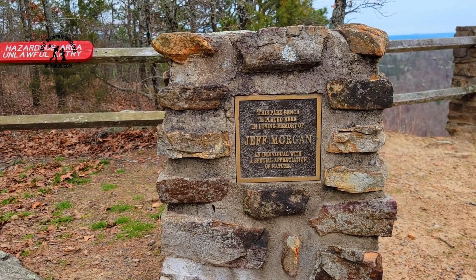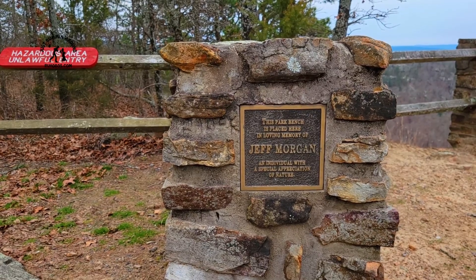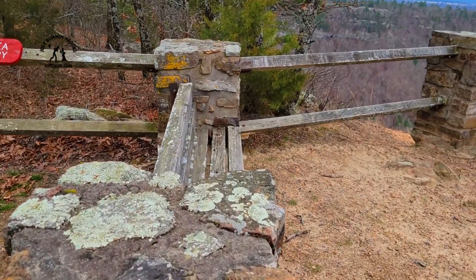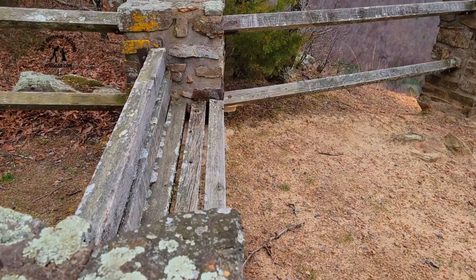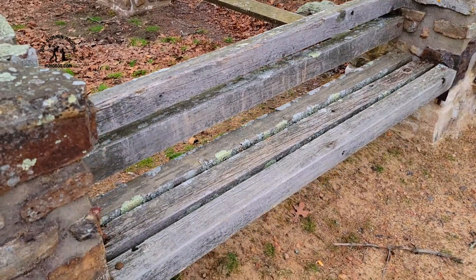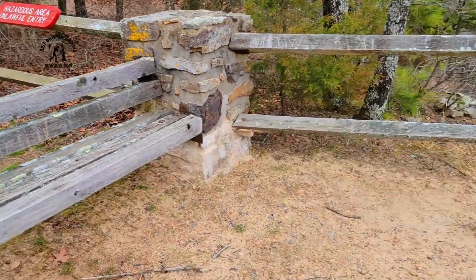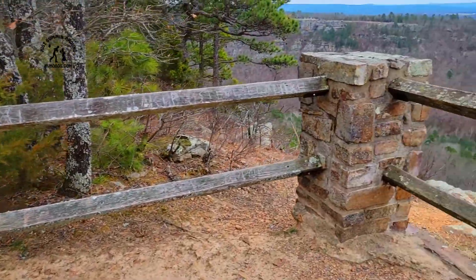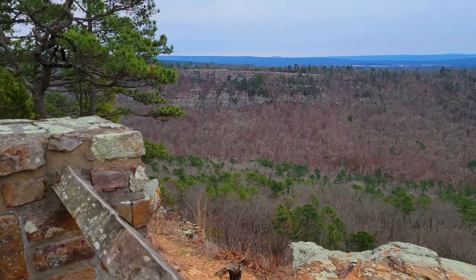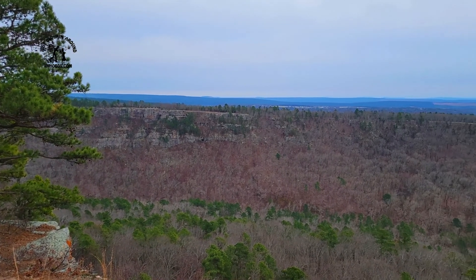This park bench is placed here in loving memory of Jeff Morgan, an individual with a special appreciation of nature. That bench was placed there in memory of Jeff, and here's what he got to look at — another nice view from Petty Jean State Park, Arkansas.